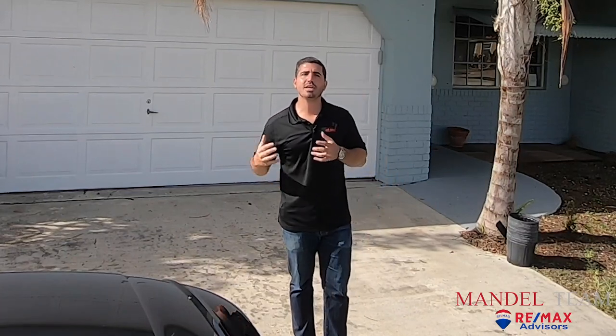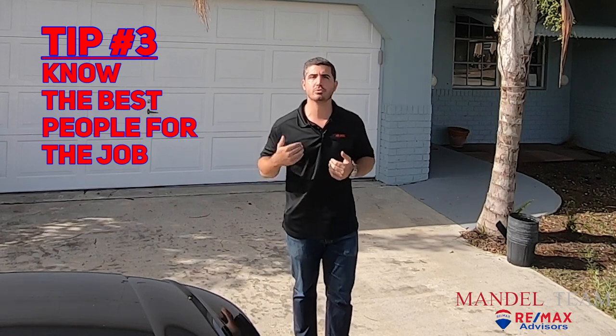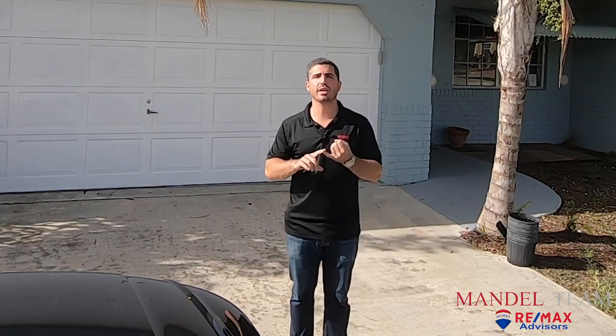Tip number three when you're flipping a property is to call the right people. You have to know who to call to do the job. We are not full-time investors — Michelle and I are full-time realtors. In 2020, we're going to sell a little north of a hundred homes. Part of what makes a good realtor is having a Rolodex of people you can call to get jobs done — a good electrician, a good plumber, a landscaper, things like that. You have to make sure you know who to call to do the work and to do it correctly.